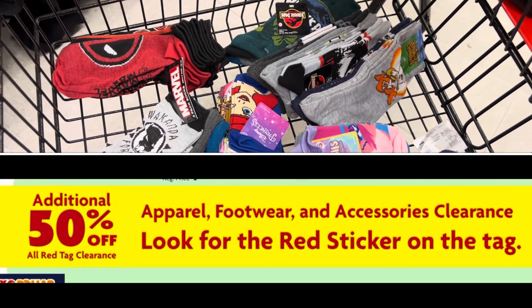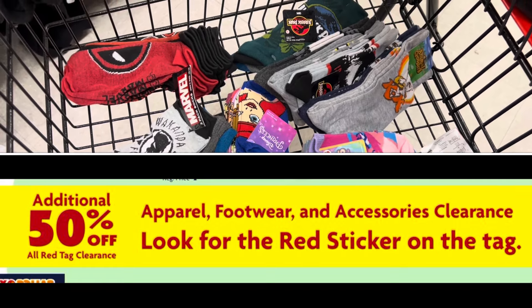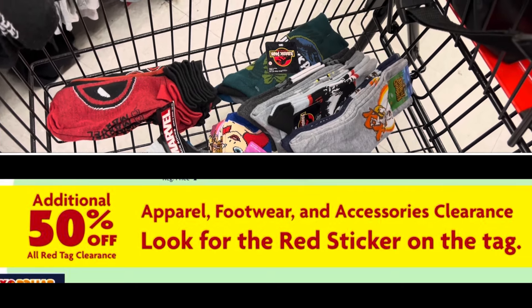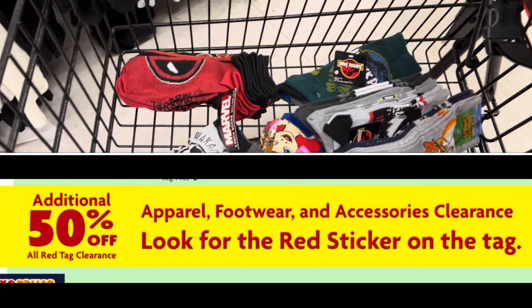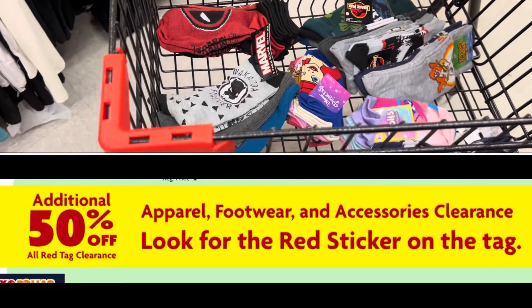This is going to be on the apparel, the accessories, and things like that. This is not like on your household products or anything like that. This is going to be on most of your clothing items and your accessories.